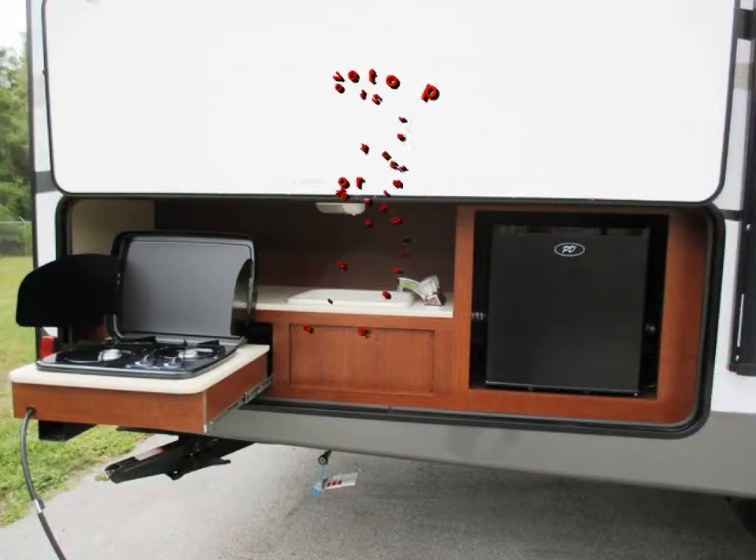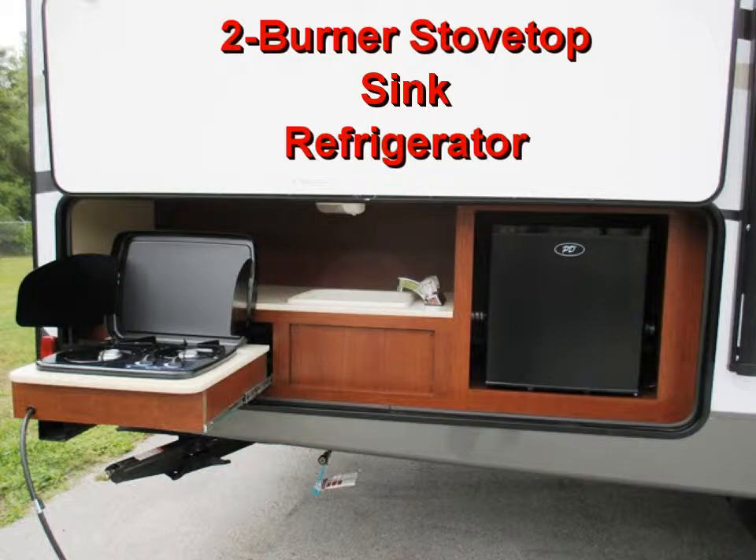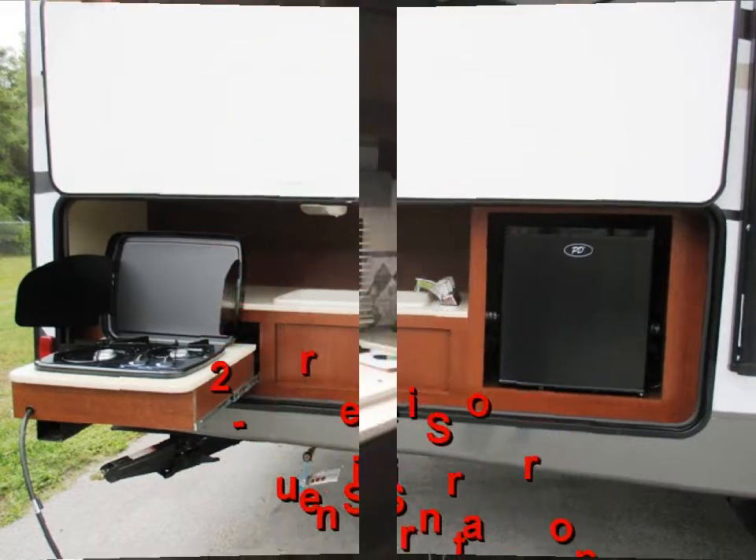The outside kitchen is equipped with everything you need: a two-burner stove top, sink, and refrigerator, which allows you to prepare odor-producing and messy foods outside, thereby making cleanup a breeze.